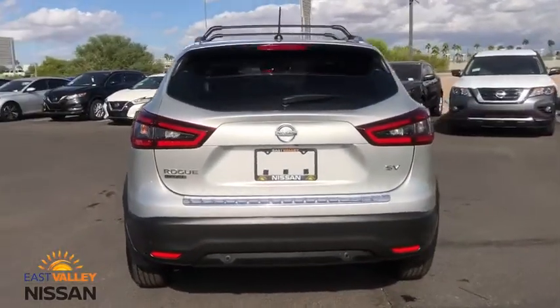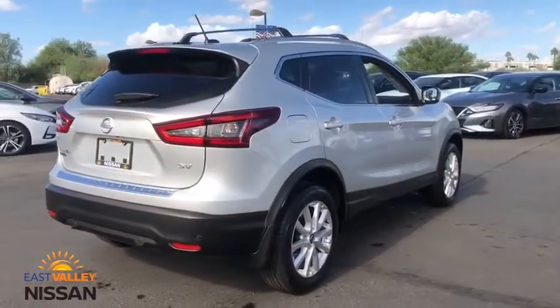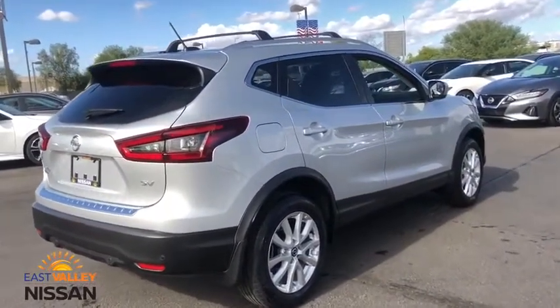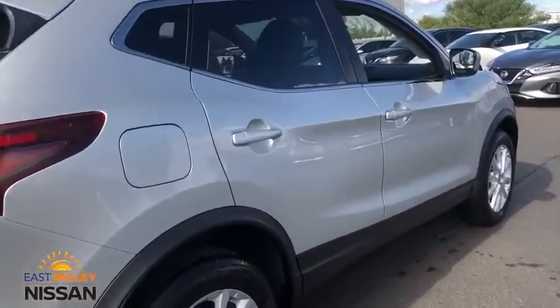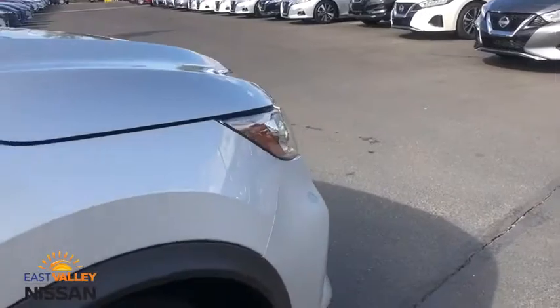This vehicle has less than 7,000 miles. Here are some of this vehicle's great options: backup camera, anti-lock braking system, steering wheel audio controls, keyless entry, traction control, stability control, lane departure warning, Bluetooth.